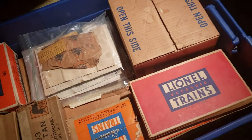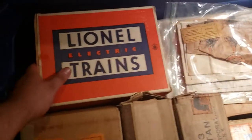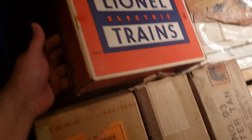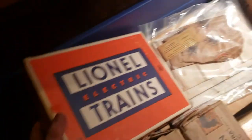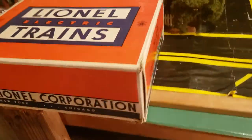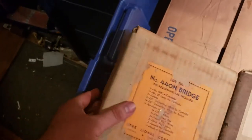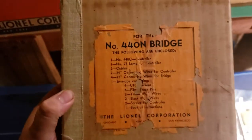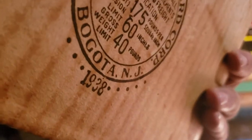Very impressive. Going through it, we have here an armor version cattle car with the armor sticker in the door — it's mint in the box. You never see the armor version. We also have what looks to be a pre-war 440 bridge in the original box, 1938.